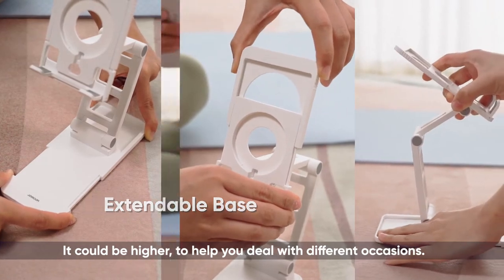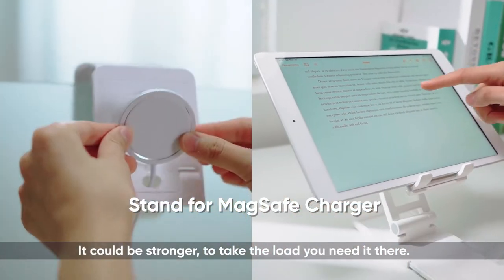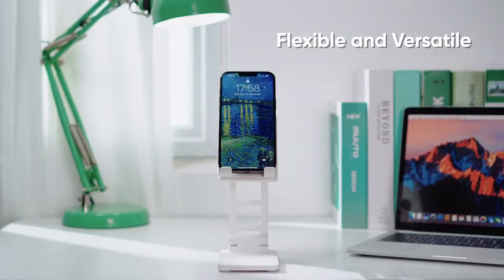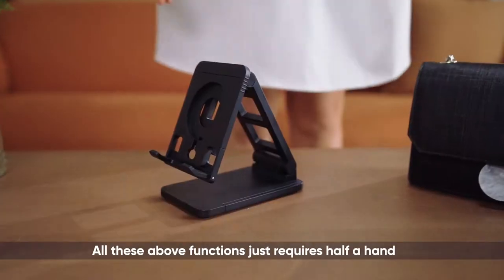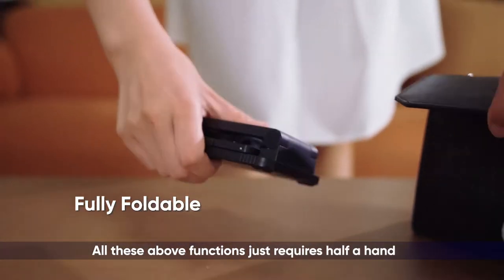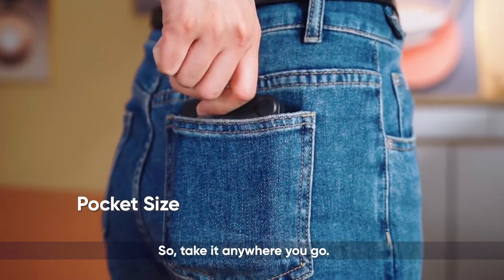It could be higher to help you deal with different locations. It could be stronger to take a low remedial layer. Or you could even use it just for decoration. All these functions require but the space of half a hand, so take it anywhere you go.